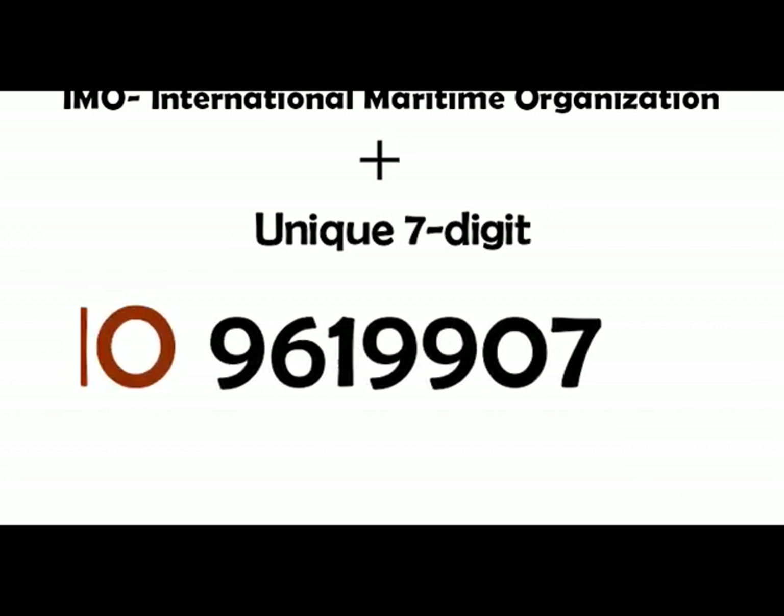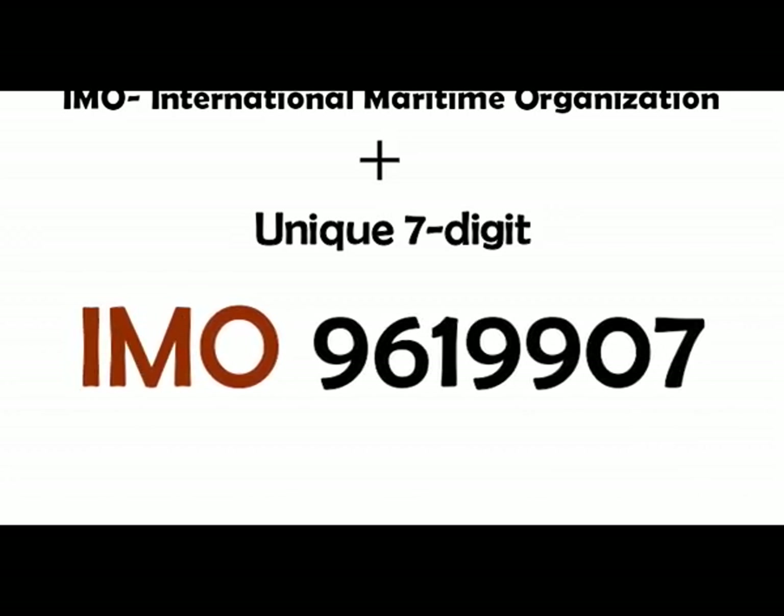And it is followed by a unique seven-digit number. For example, the IMO number of a vessel could be IMO 9619907.